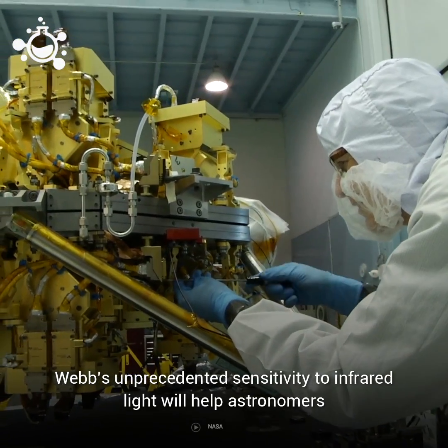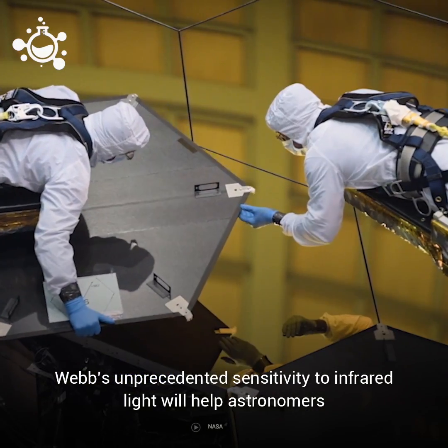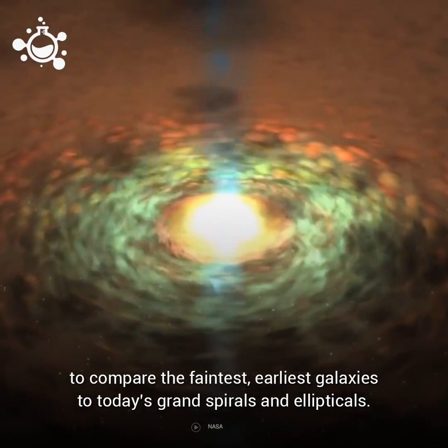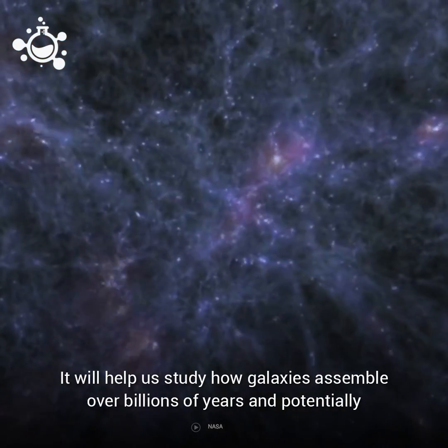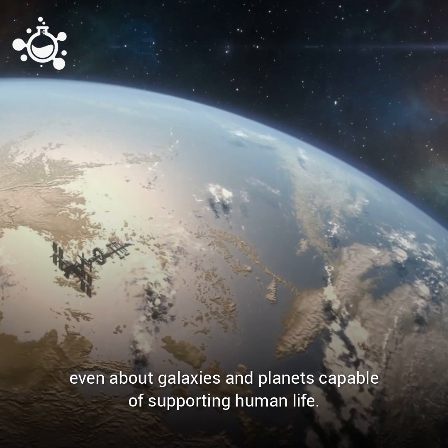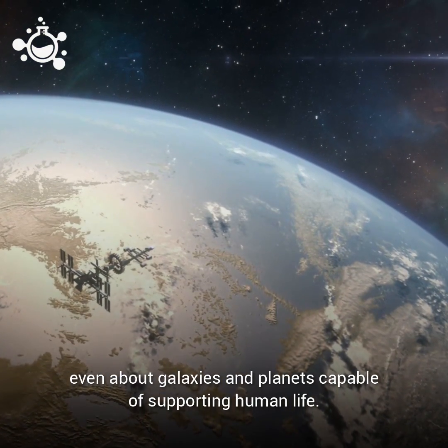The Webb's unprecedented sensitivity to infrared light will help astronomers compare the faintest, earliest galaxies to today's grand spiral and elliptical galaxies. It will help us study how galaxies assemble over billions of years, and potentially even about galaxies and planets capable of supporting human life.